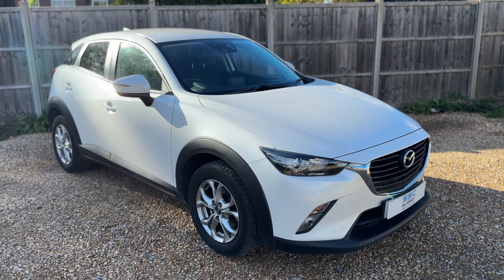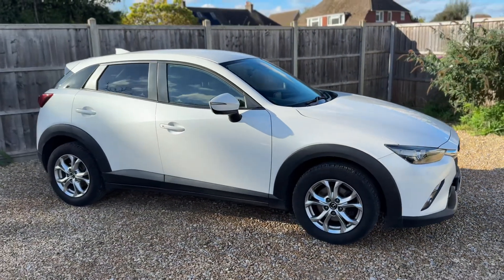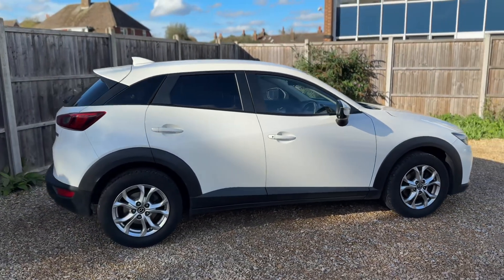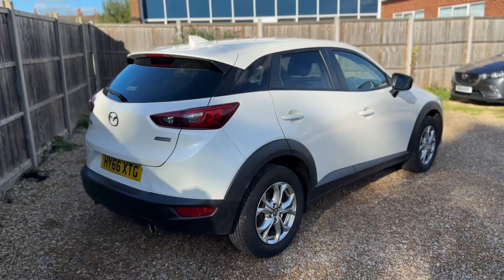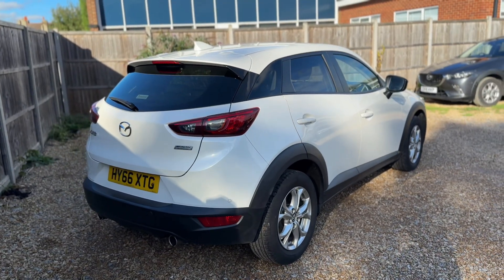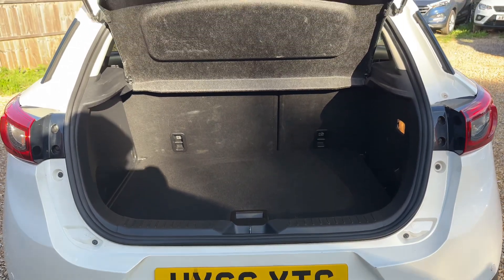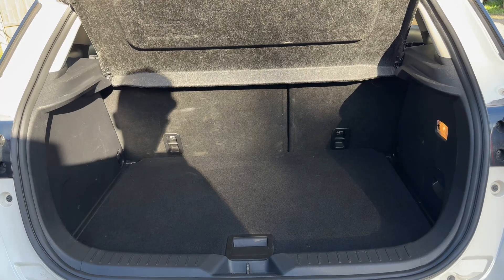Here we have the Mazda CX-3 on a 66 plate. Starting outside, it's a five-door car with alloy wheels and tinted windows. Moving to the boot area, you can see reversing sensors, plenty of boot space, along with a 60/40 split folding rear seat should you wish to increase the space even further.